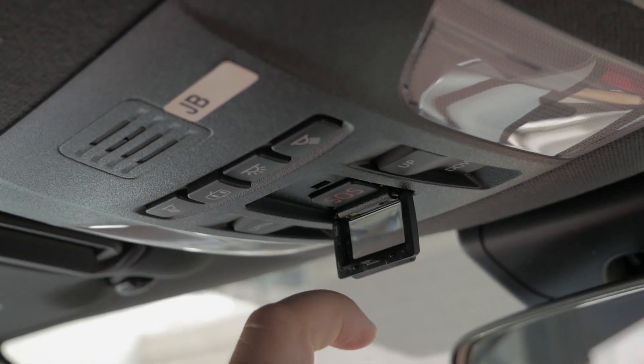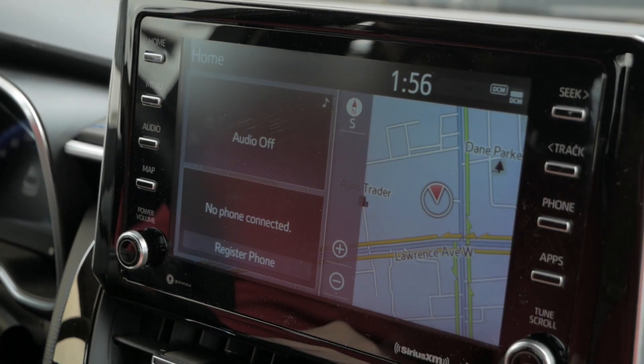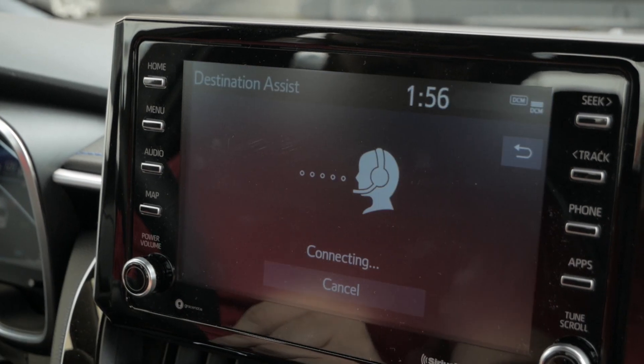Here are two optional features that are brand new for the Toyota Corolla. One is called Toyota Safety Connect and the other is called Destination Assist. Toyota Safety Connect allows you to reach a live operator in the event of an emergency with the touch of one button. Destination Assist gives you 24-hour, seven-day-a-week access to a live agent to help you find things like restaurants or a hotel. These are great for when you're out of town, and the agent will actually populate your embedded navigation with whichever destination you are looking for.